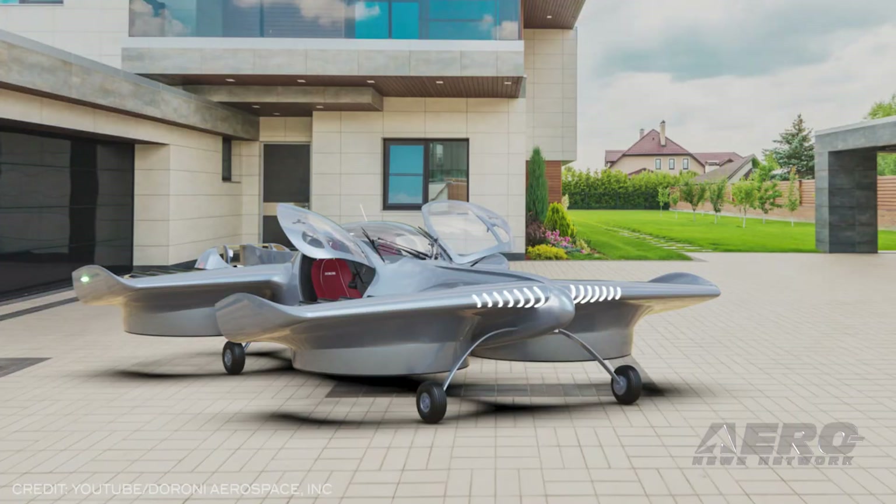With prototypes built, performance aerodynamics, load and flight testing can be started prior to airworthiness certifications.